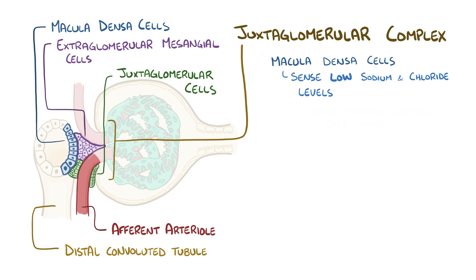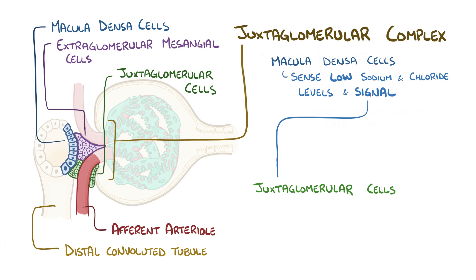So in the case of hypovolemia and hypotension, the macula densa cells sense the low sodium and chloride levels and send a signal over to the juxtaglomerular cells, which are located in the wall of the afferent arteriole. The extraglomerular mesangial cells help with the signaling between macula densa cells and juxtaglomerular cells.